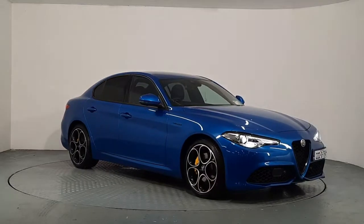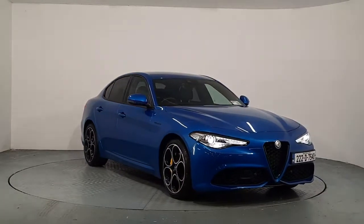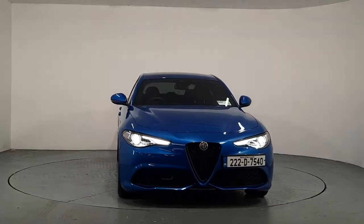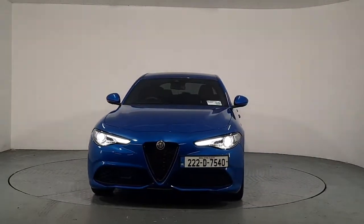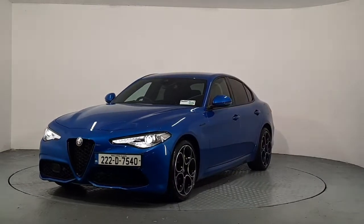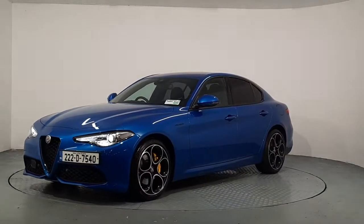Hi, it's Hubert here from Autoboland Alfa Romeo here in Watford. This is our 2022 Alfa Romeo Giulia Veloce, which is a petrol turbo engine putting out 280bhp to the rear wheels.